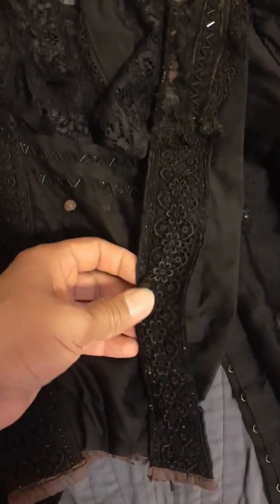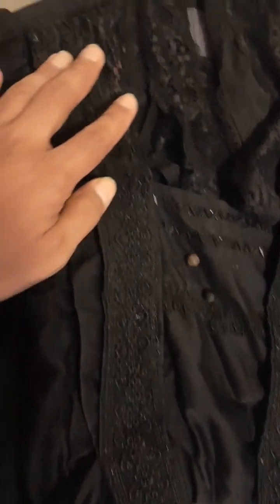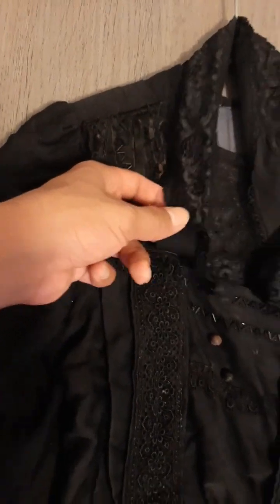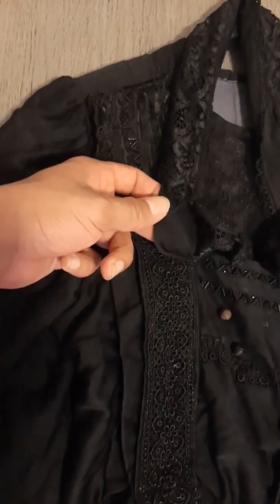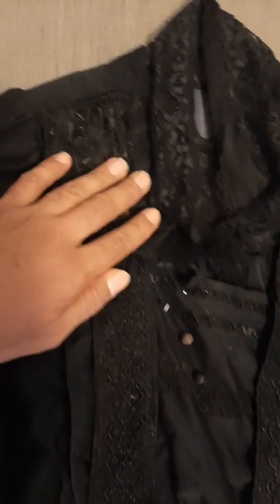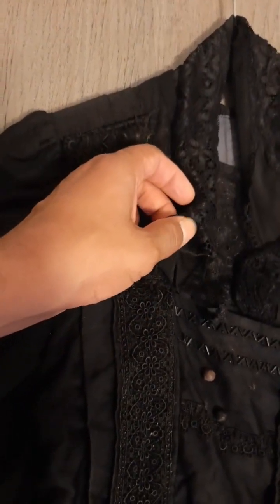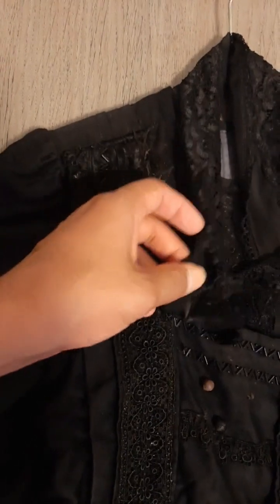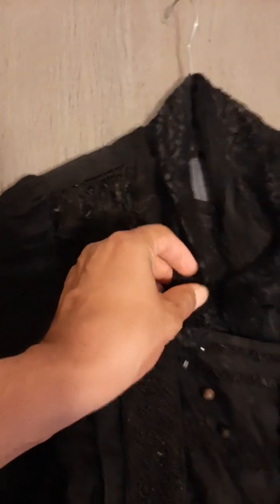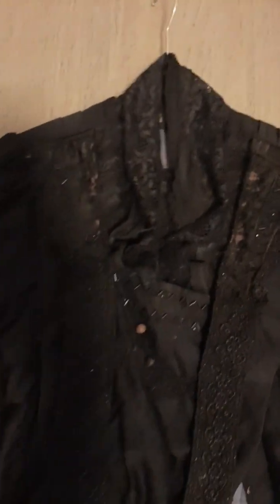The lace is very detailed and I love it. The beautiful antique black lace is used for the collar and drops over the chest a little. I think the lace is in very good condition for a piece of clothing that is at least 125 years old. The lace is in very good condition and yeah, I love it — I'm in love with this piece.